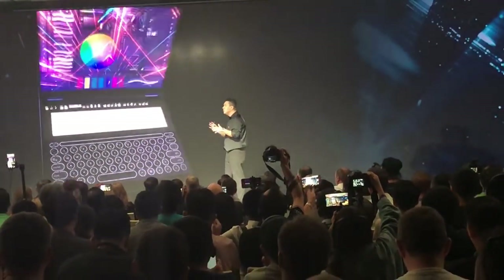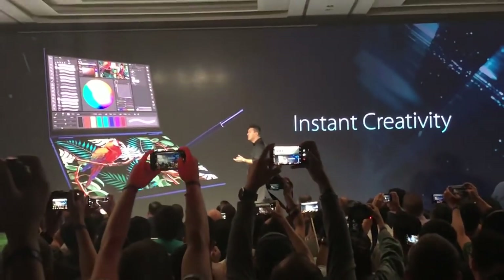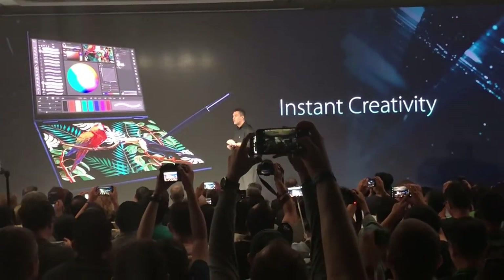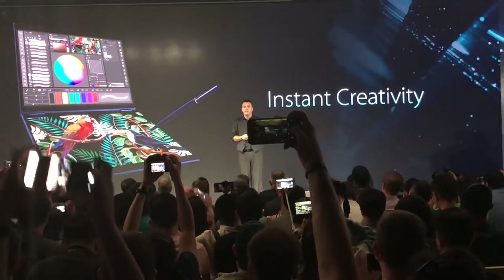Another scenario is when you use a stylus for more creative content creation or drawing. You just approach the stylus to the screen and it automatically frees the screen for more comfortable use. It knows what you are doing — it predicts what you are doing.